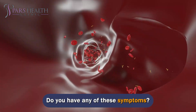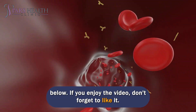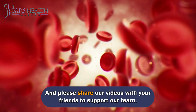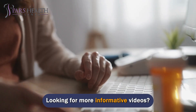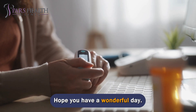Do you have any of these symptoms? Share your experiences about low oxygen levels in the comments section below. If you enjoyed the video, don't forget to like it and share it with your friends. Thank you for tuning in — looking for more informative videos? Check out the videos on your screen. Hope you have a wonderful day!